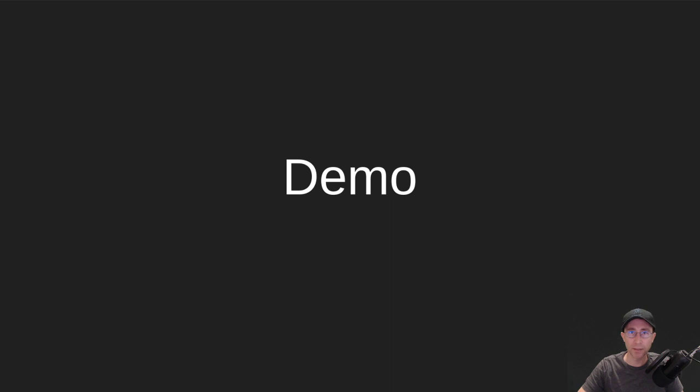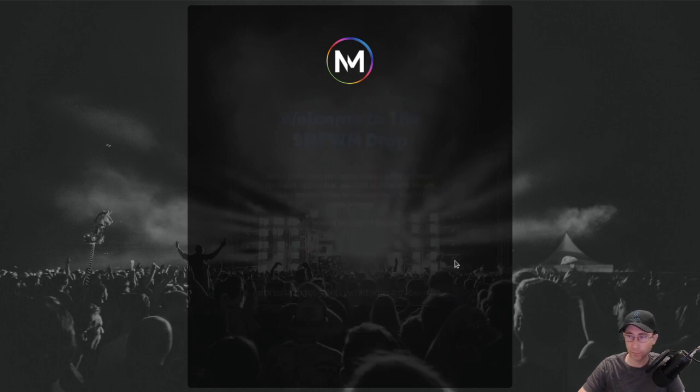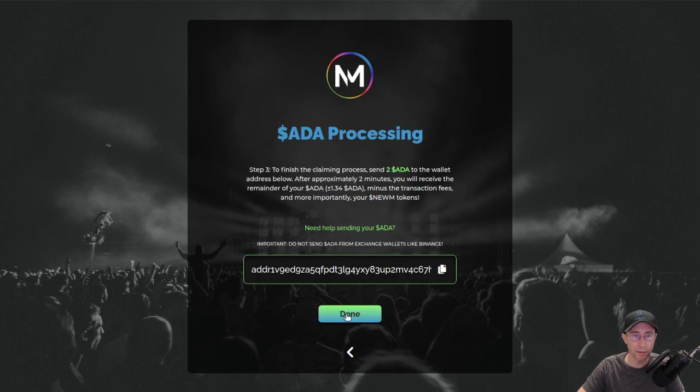Let's jump right into a demo. This is the live site right now: airdrop.projectnoom.io. If you were a past delegator to the Noom pool — or back in the day it was called Muse before the rebrand — you may be eligible for some tokens. Go to this website, enter your receiving address from the wallet you had staked with, and it will tell you how much Noom you have accrued for all those past epochs.